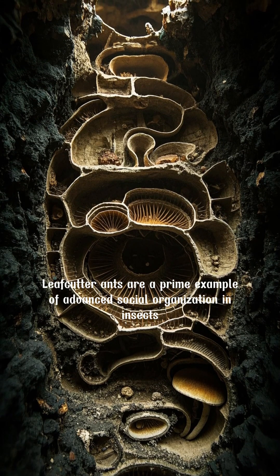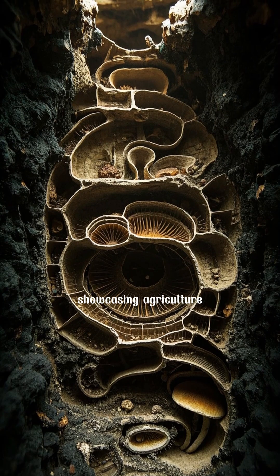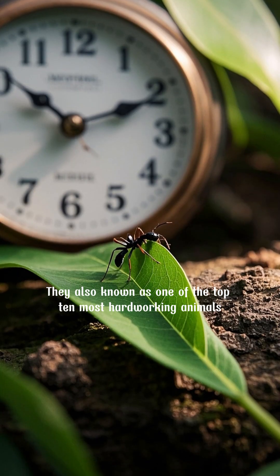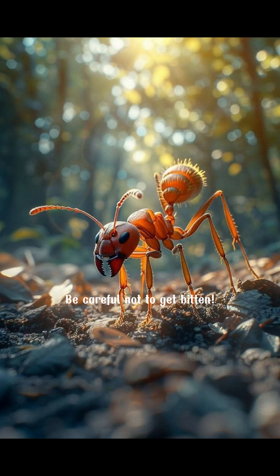Leafcutter ants are a prime example of advanced social organization in insects, showcasing agriculture, caste systems, and complex nest engineering millions of years before humans. They are also known as one of the top 10 most hard-working animals. Be careful not to get bitten.